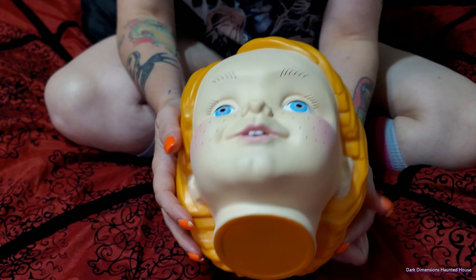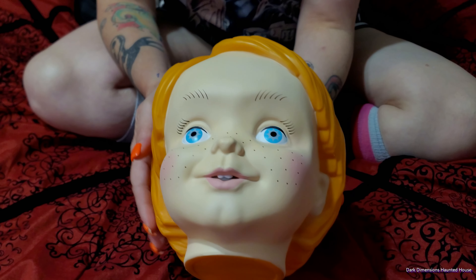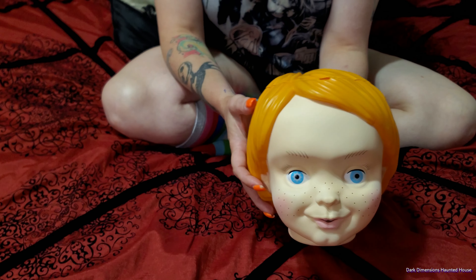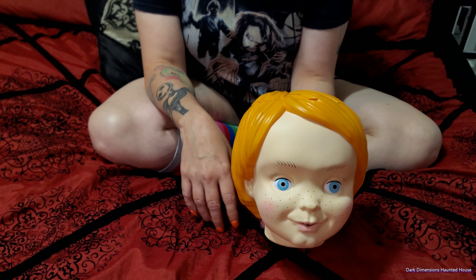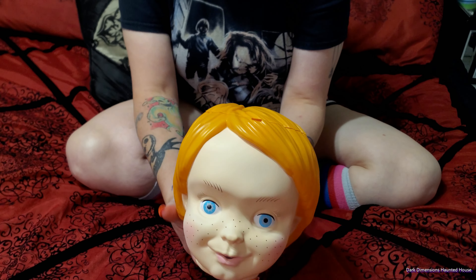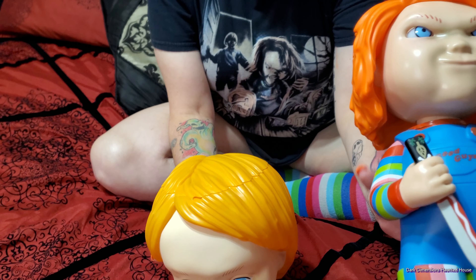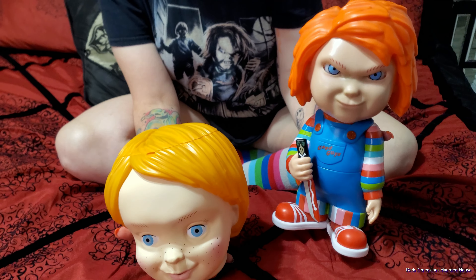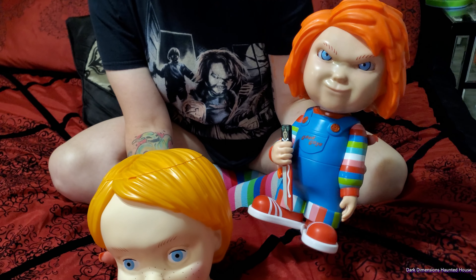There is the Good Guy doll head. What do y'all think? He looks really cool. The Pennywise was a lot more detailed. This one came out 2024. If you got a chance to go to Halloween Horror Nights at Universal Studios, they had this Chucky and he's really cool.